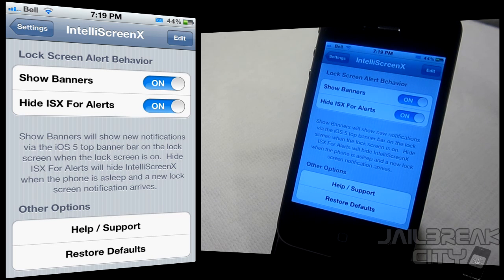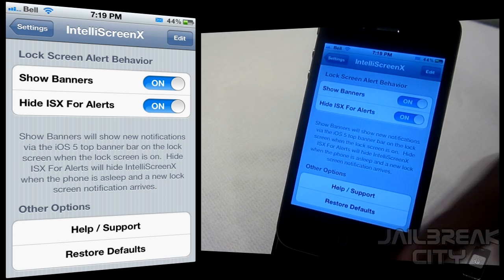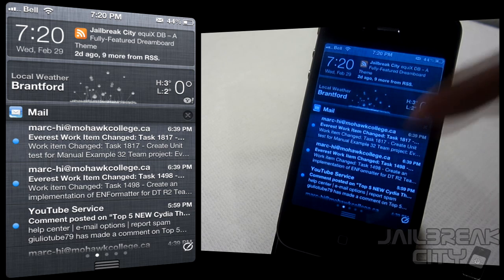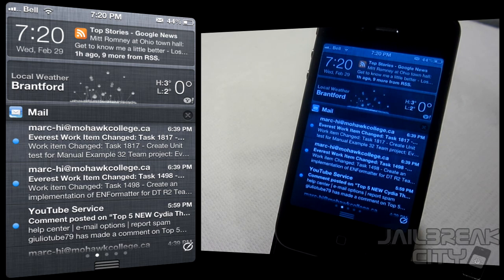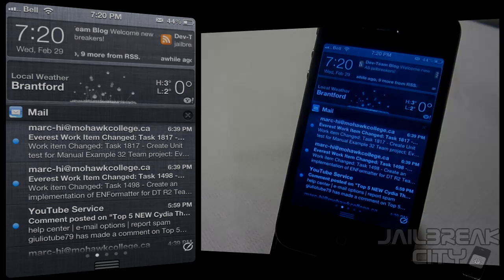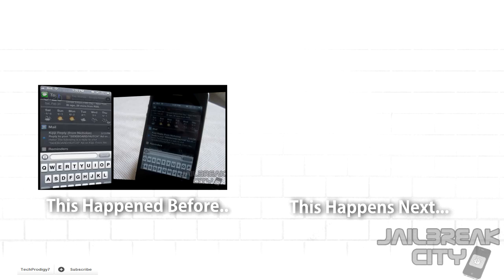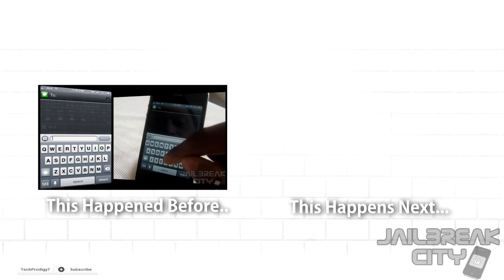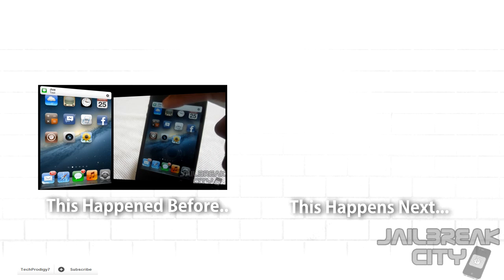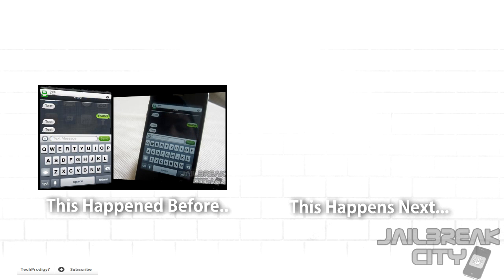Your last options are adjusting lock screen alert behavior and restoring to defaults. That's an overall look at IntelliScreen X — I kept it fairly high-level so you can get a sense of what this $10 app offers. There is a free trial, so if you think you might like it, install it and customize it to your liking. IntelliScreen X is available for $10 from the ModMyi repo. Check out the video on Messages Plus if you're interested, and for more themes, tweaks, news, and reviews, visit jailbreakcity.com.